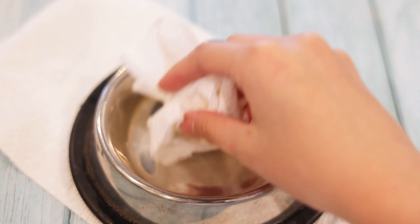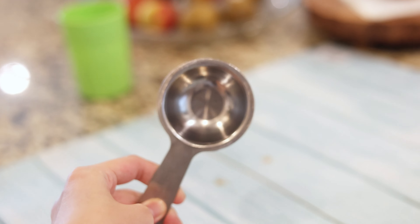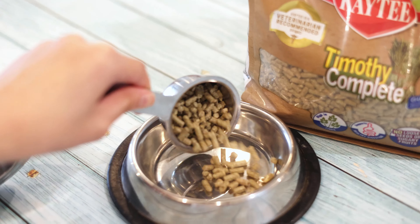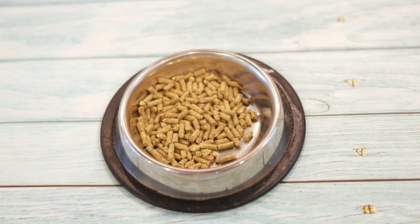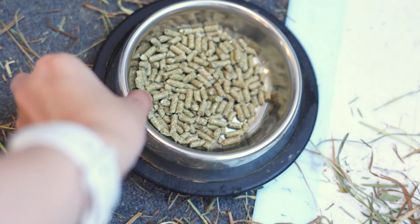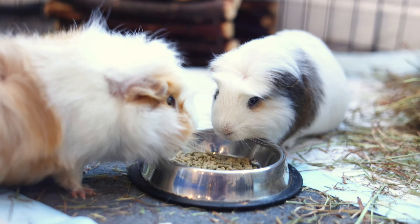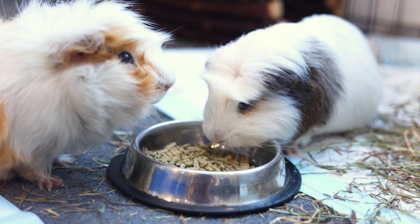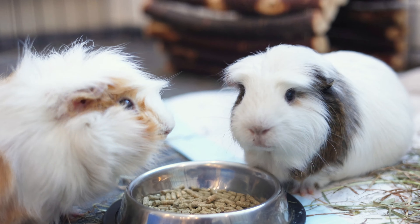Later in the afternoon, sometimes I give the piggies their pellets — I say sometimes because my sister might feed them instead. We're trying out these KT Timothy Complete guinea pig food pellets. It says it's for all ages, from young to adult to senior. I give my piggies a quarter cup of pellets. The package says a quarter to a half cup, but giving an eighth cup per piggie is generally recommended, and since the potatoes get enough nutrients from their veggies, I'm sticking to this portion.